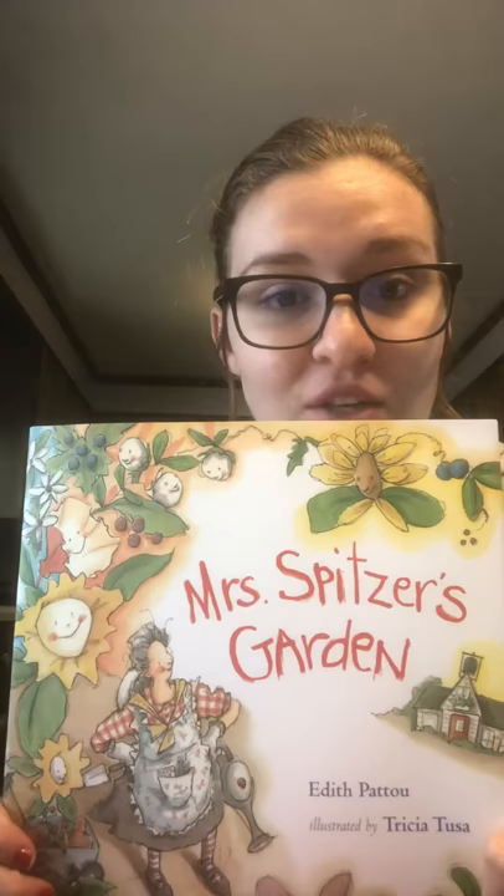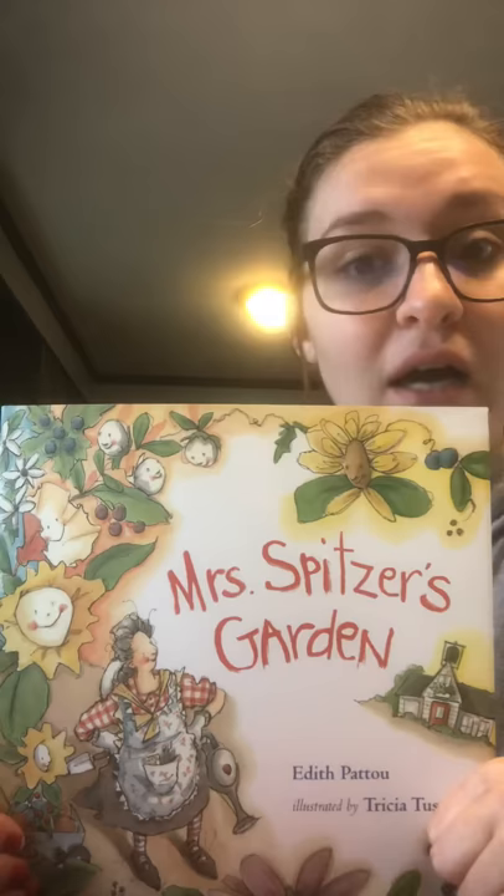Hi guys! Hope you guys are doing great. Today I'm going to be reading you a book called Mrs. Spitzer's Garden. At the end of the book, I will upload a file that has directions on how to plant your own seed, if you guys want to do that to kind of go along with the book. So let's get started.